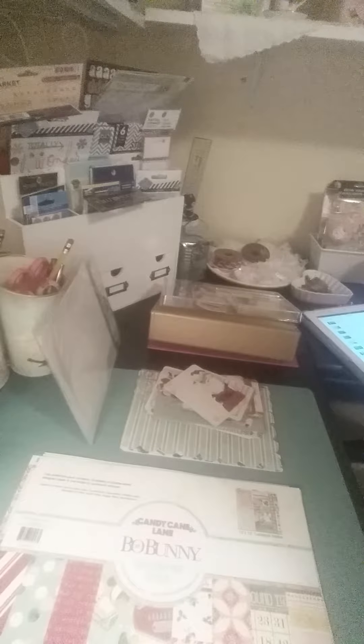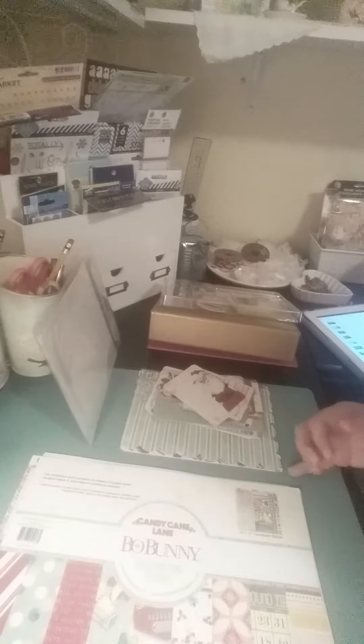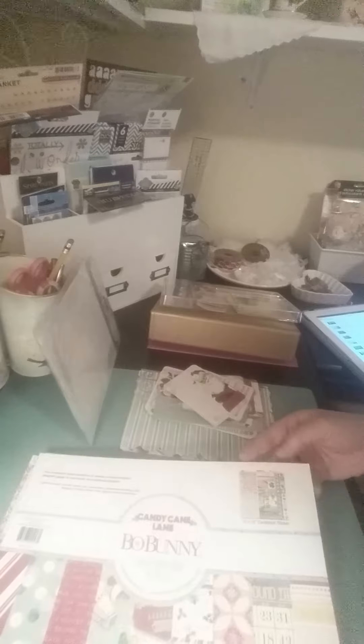Hi Crafters, it's Tina here and I have a huge scrapbook supply haul to share with you guys today. I cannot remember who it was, but someone had showed the Candy Cane Lane by Bow Bunny collection and I just fell in love with it. It reminded me of October Afternoon's Make It Merry from last year, and I just had to have it because I bought the Make It Merry last year and just loved it.